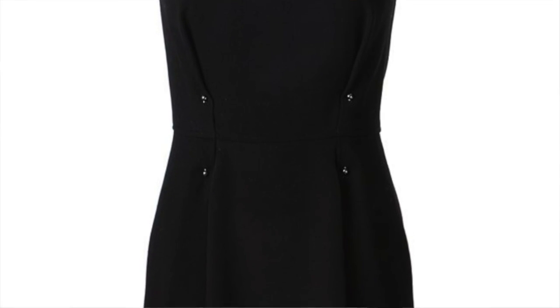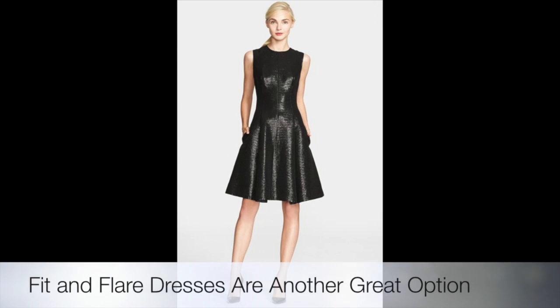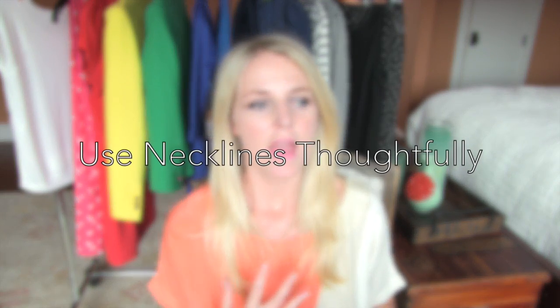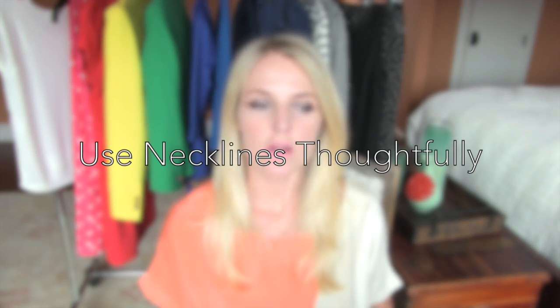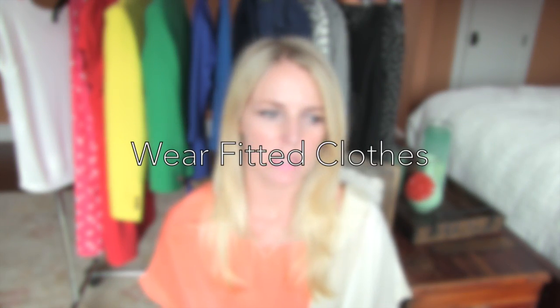You want to think about drawing attention to and accentuating your waist. If you are hourglass, you're probably busty or on the bustier side, so you do want to think about minimizing the bust and making your upper body look a bit longer. A V-neck or a scoop neck can do that beautifully. Anything fitted is your friend if you're hourglass — a sheath dress or fitted dress is going to highlight your curves.